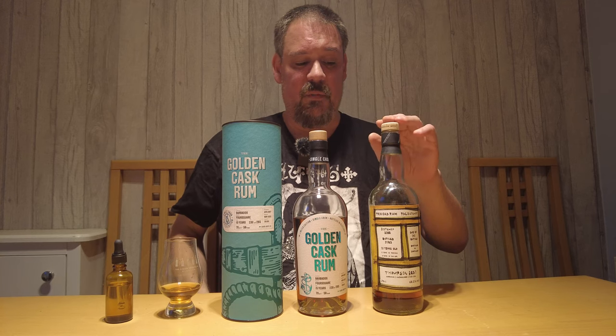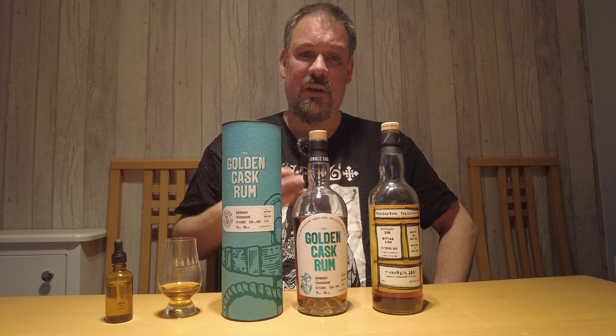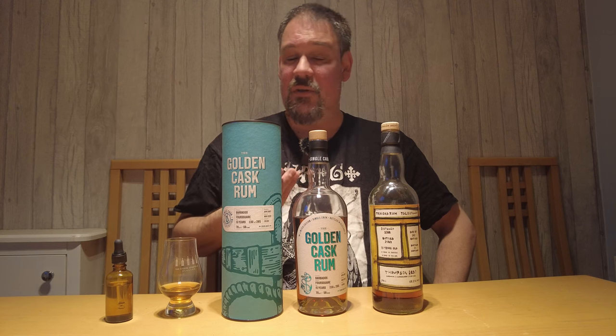So that's the House of McDuff's Foursquare 15-year-old for the Golden Cask series — 58% ABV, 265 bottles — and it is a stunning bottle. Highly recommended in my opinion. And this one here I'll be reviewing next, which is from the Trinidad Distillery, the Thomson Brothers — quite a limited release as well, and I look forward to sharing it with you guys. Thanks for watching. If you enjoy my content, please like, comment, and subscribe to the channel. Have a fantastic day — see you all again soon. Take care, guys. Cheers.